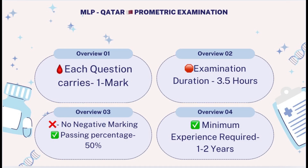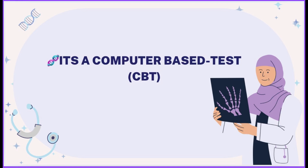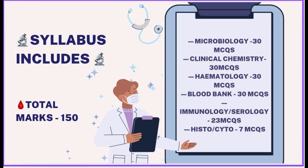This is a computer-based test (CBT) of 3.5 hours for 150 marks. The syllabus includes: Microbiology — 30 MCQs, Clinical Chemistry — 30 MCQs, Hematology — 30 MCQs, Blood Bank — 30 MCQs, Immunology and Serology combined — 23 MCQs, and Histology and Cytology Techniques — 7 MCQs.